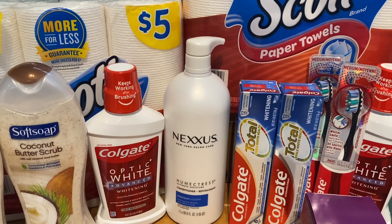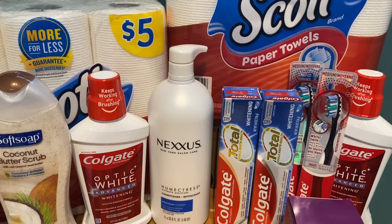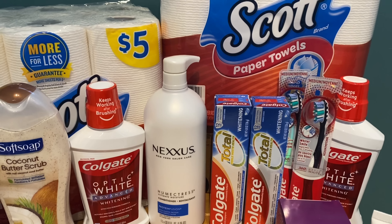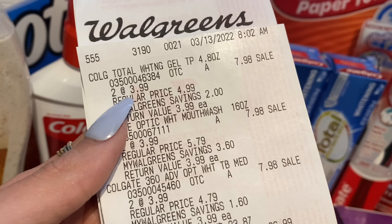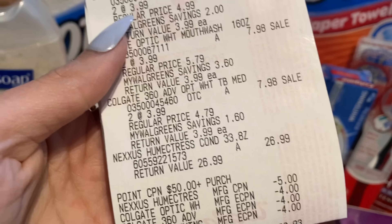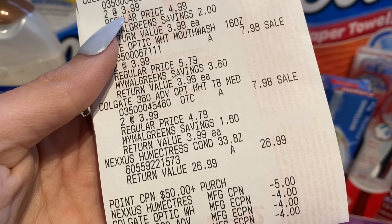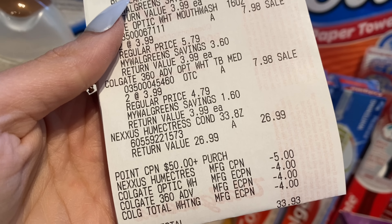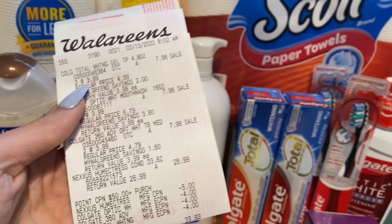Our second transaction was our larger one money-wise. We were picking up all of the Colgate products and the Nexus. The Nexus alone was $26.99, and each Colgate product was $3.99. We got two toothpaste, two toothbrushes, and two mouthwashes. I was using a spend $50 get $10 Walgreens Cash paper booster and a spend $50 get $10 digital booster — stacking together so as long as we spend $50 before manufacturer coupons, we earn back $20 in Walgreens Cash just from those alone. On the receipt you can see all the Colgate products at $7.98 each and the Nexus for $26.99. After the $5 digital coupon for Nexus and three $4 off two Colgate coupons, we were down to $33.93.